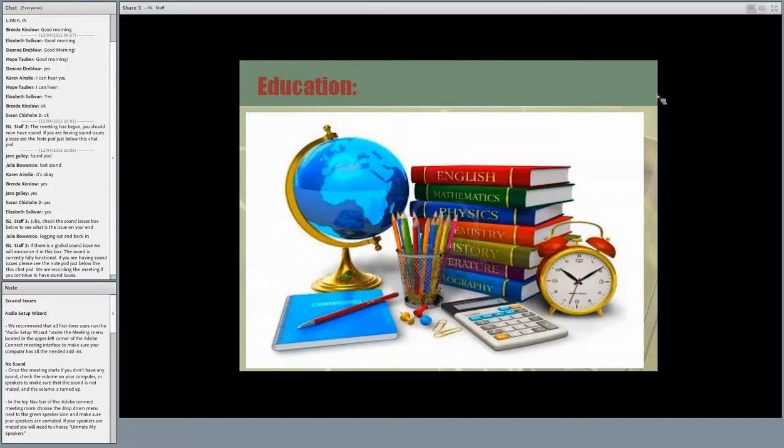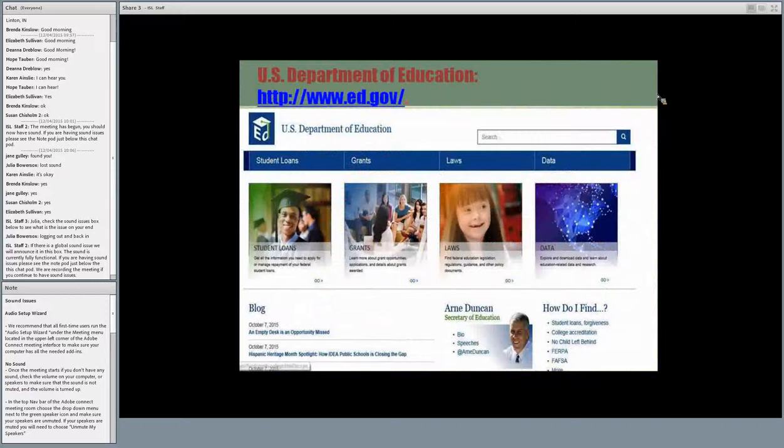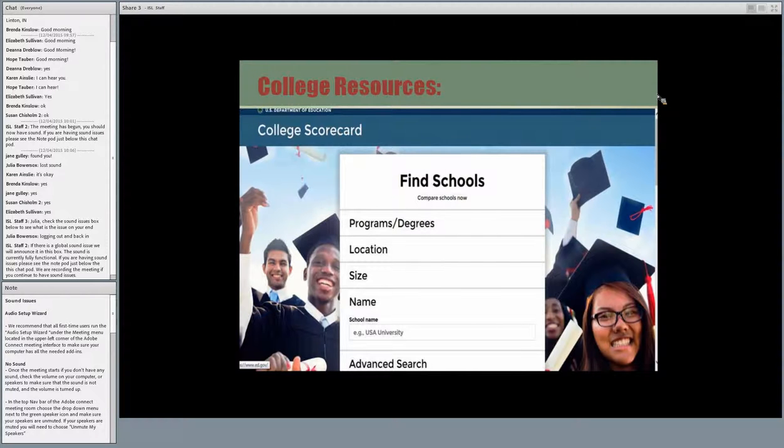Our next section is education — the Department of Education. It has information and resources for parents, families, teachers, and young adults. You can find current issues in education by reading their blog, learn about how to get money for college, and research colleges to find out which one has the degree your patron or child wants and how to apply. There's also a useful tool to compare colleges by location, religious affiliation, specialized mission, programs, degrees, and more.